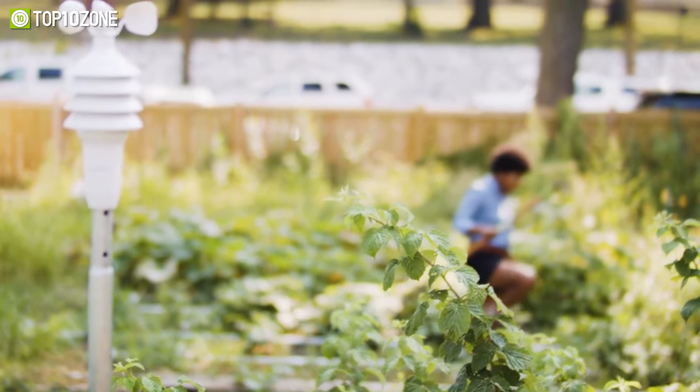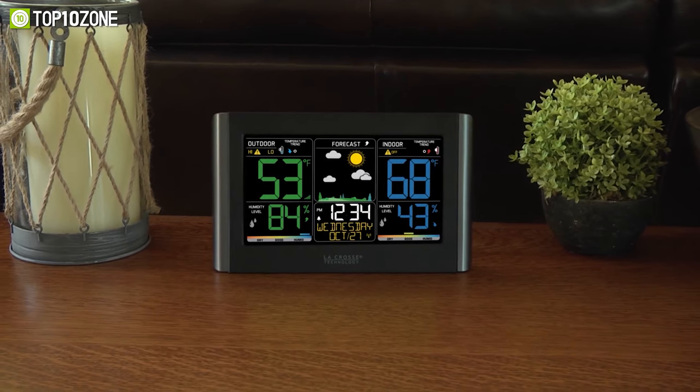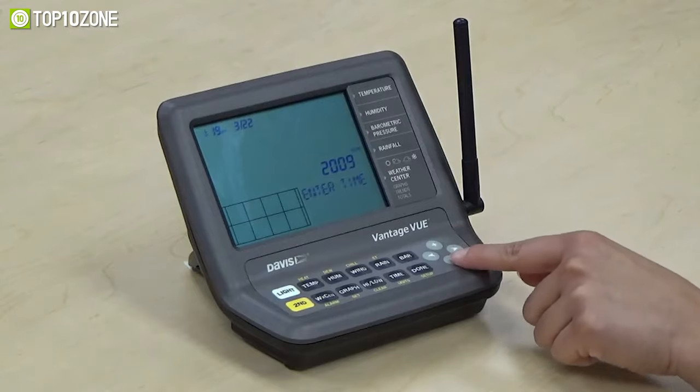So to help you out with your research, we've made a list of the top 10 best home weather stations that will enable you to monitor your area's weather from anywhere. So without any further delay, let's get started.